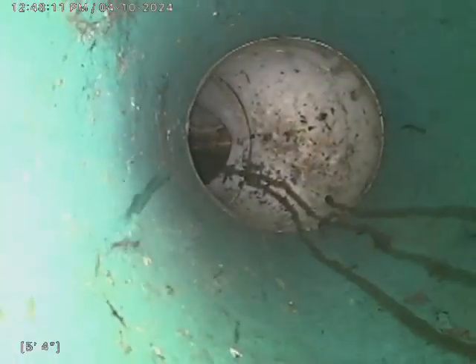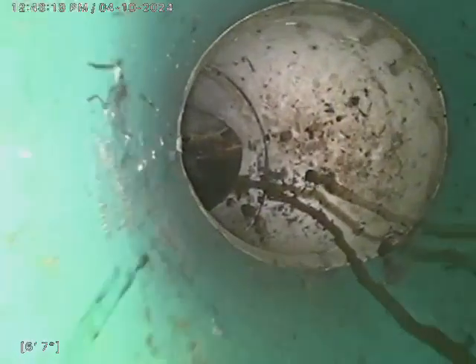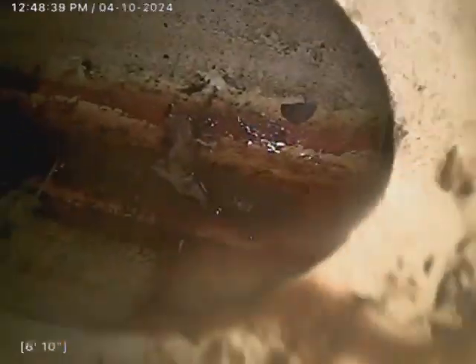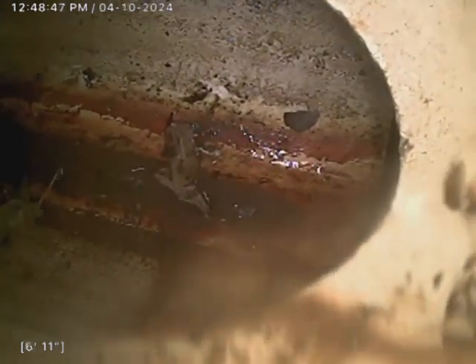And up the clean-out. As you can see, this clean-out sweeps back towards the home. Not a bad thing, just to clean out in that direction. Typically we see them sweep the other way, but that's not to say there isn't a clean-out inside that goes the direction we intend.